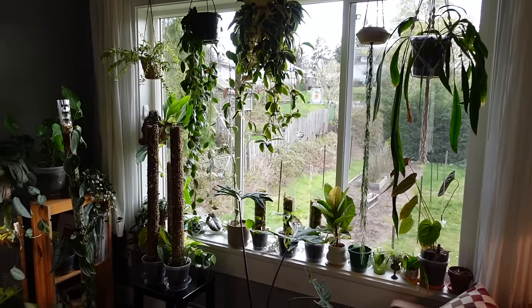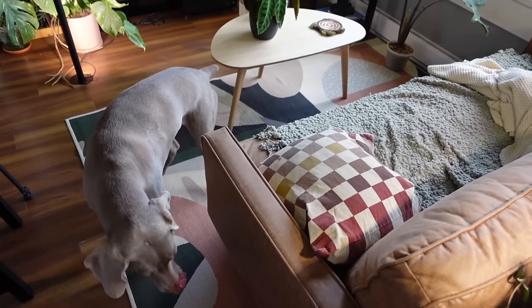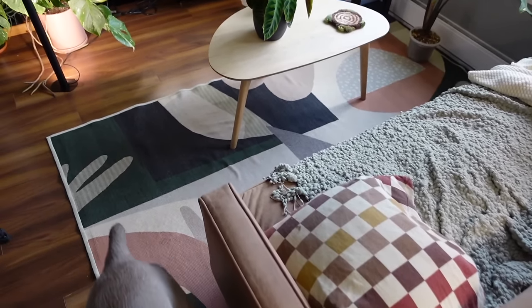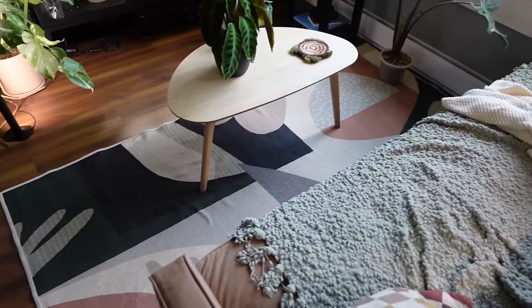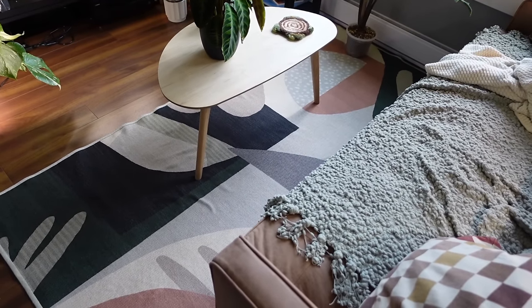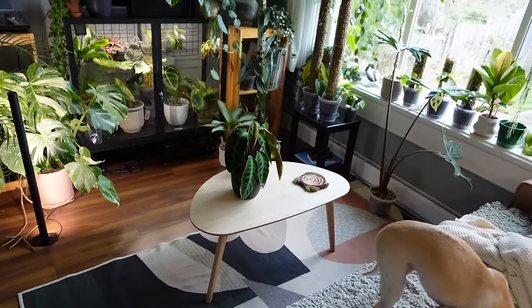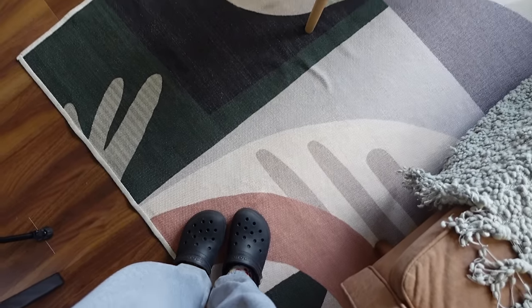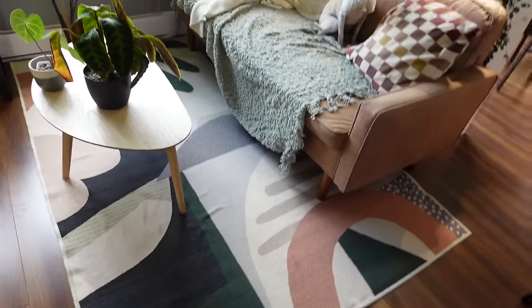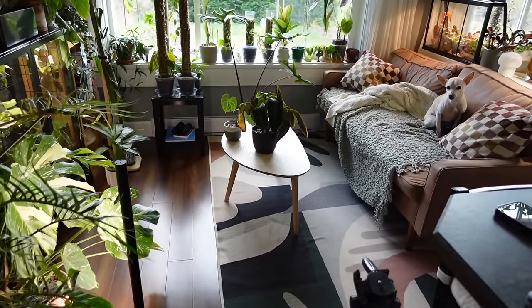We're moving over to the living room area. As you can see, we moved this rug — this rug was in our office but we moved some stuff around in there and it just wasn't working. So we moved it out here, and I think it looks so cute with all the plants and everything. It's kind of a planty rug. It's from Ruggable — not cheap, but it's really convenient to be able to wash it with the dogs and everything.